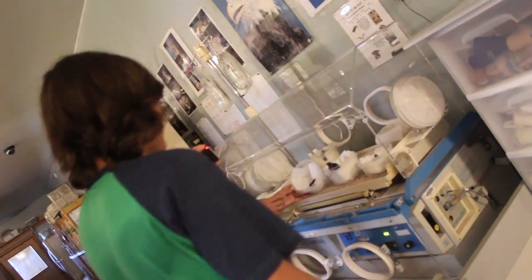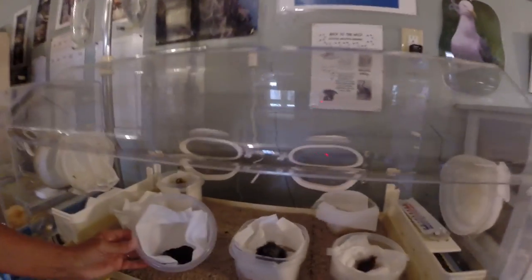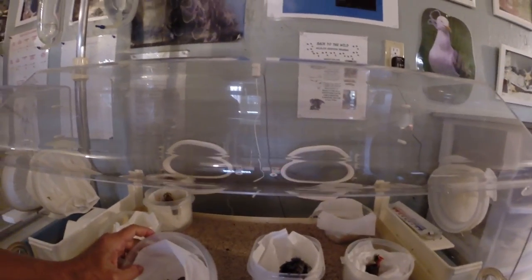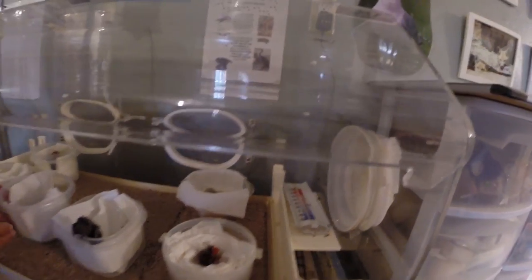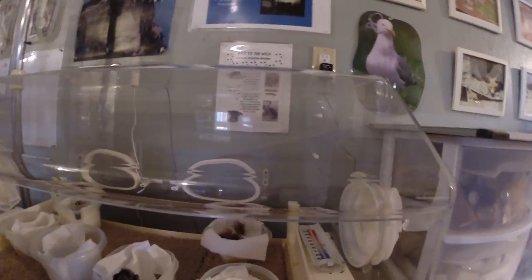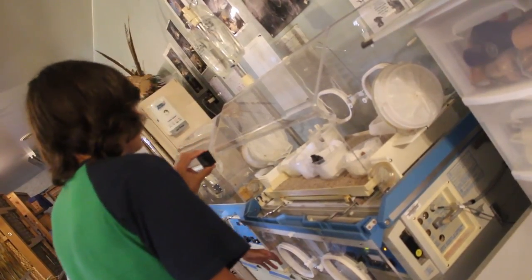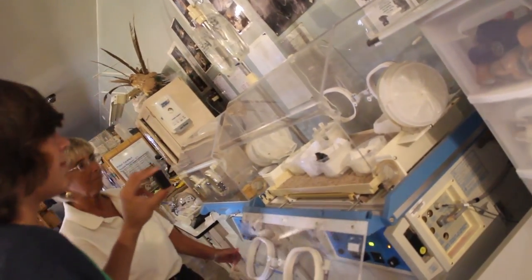Over here we've got an incubator for even smaller babies. There's a really teeny tiny little bunny rabbit there — barely has any fur on her. And here's a really teeny tiny little bird. Just imagine having to take care of these guys — they're so very fragile, need the correct type of food at the correct time, and have to be kept warm.